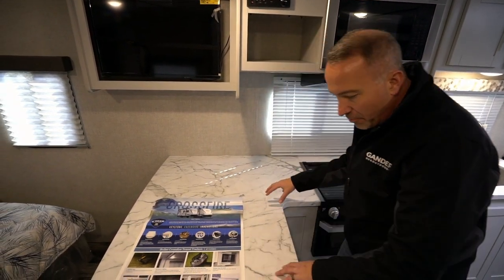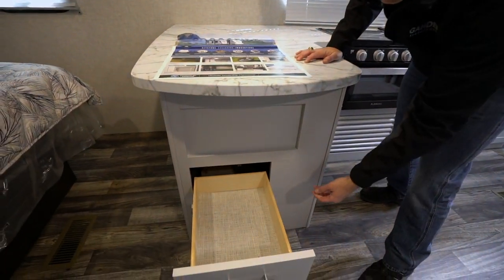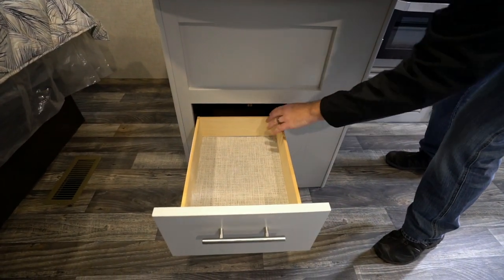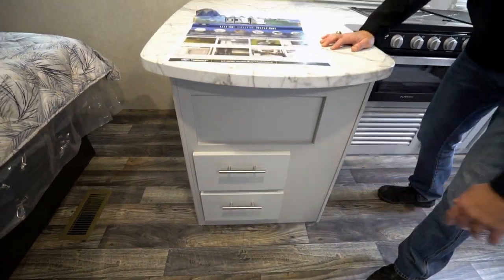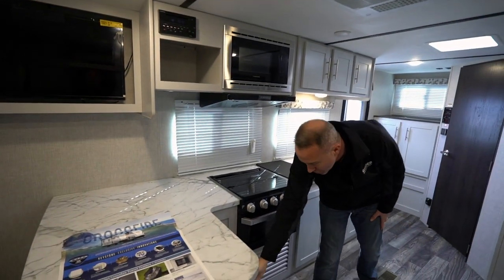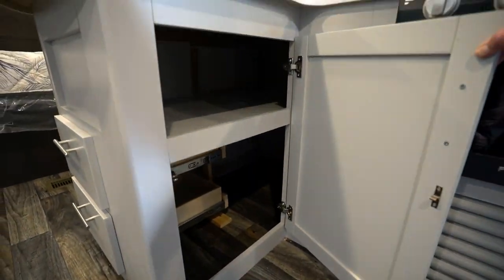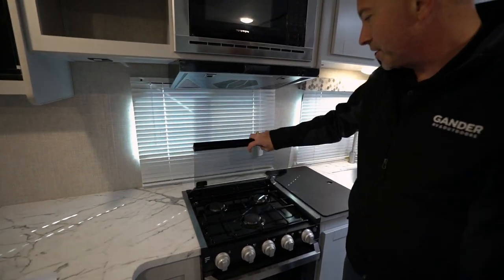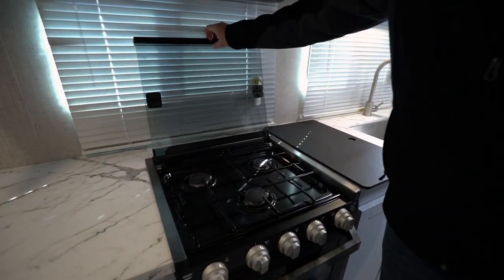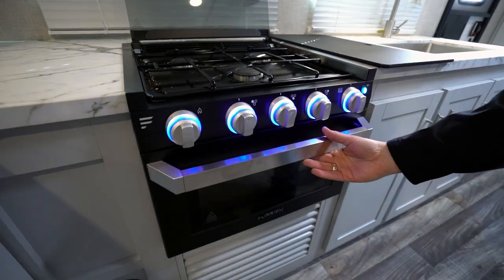Storage, space, and prep space throughout. Solid wood on the cabinets, which are also on the ball bearing drives — they extend all the way out, finished on the bottom. Shaker style with the brushed nickel fixtures, and more storage under the L-shape here. Moving over to the three-burner Furrion stove with the glass cover that doubles as a backsplash, with LED accents on the knobs.